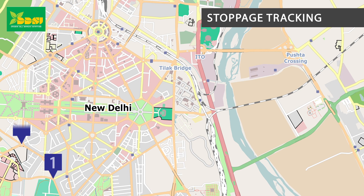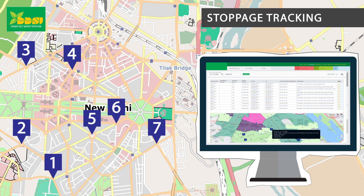Stoppage tracking: Check the number of stoppages taken by a vehicle, where the stoppage happened and for how long the vehicle was stopped at these locations.